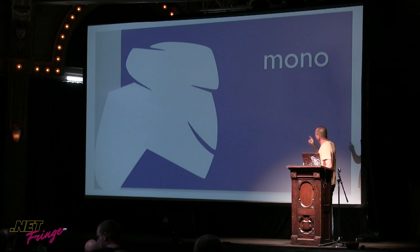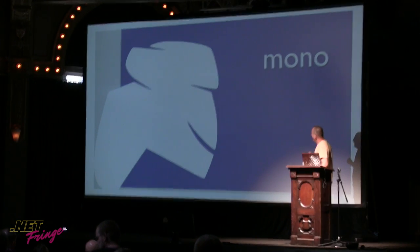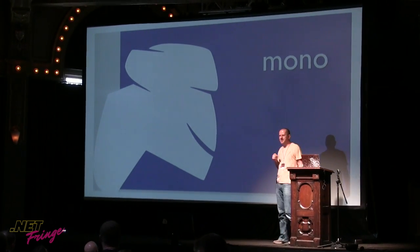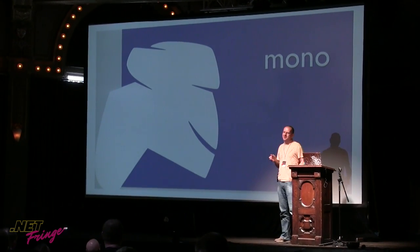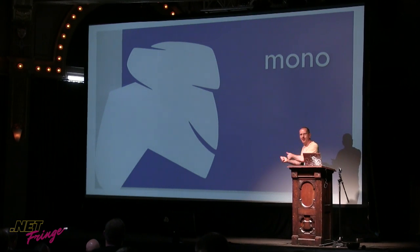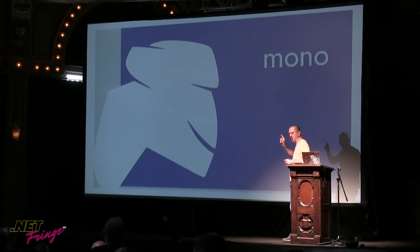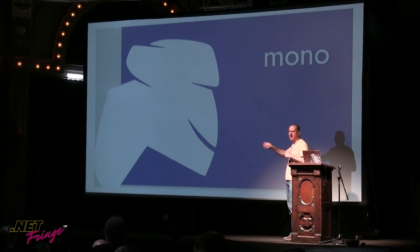Just a fun fact: you've seen the Mono logo slide. I asked Mikaela, is this a monkey or what? And she had a very interesting answer she forgot to include in her talk. This is a monkey, and actually 'mono' in Spanish means monkey — or 'monkey' in Spanish is 'mono'. I didn't know that.